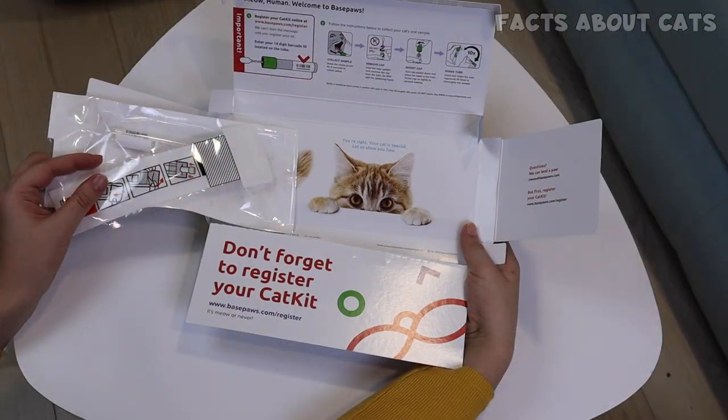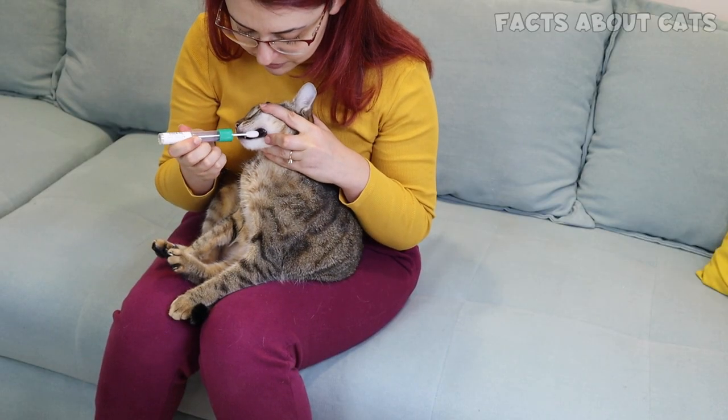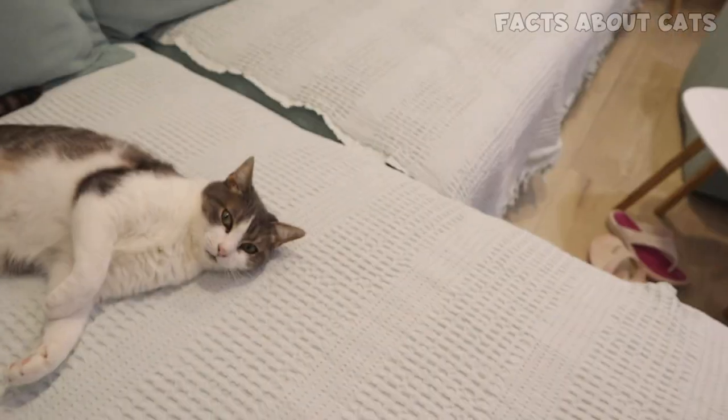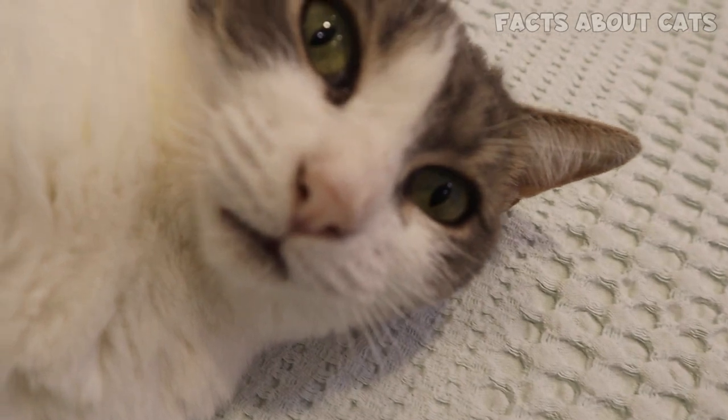Overall, I'm incredibly impressed with BasePaws. Their easy-to-use products provide great insight into your cat's health and well-being. I think the value they provide is definitely worth the price. Check out the links in the description to get your very own BasePaws breed and health DNA test, and subscribe for more videos.